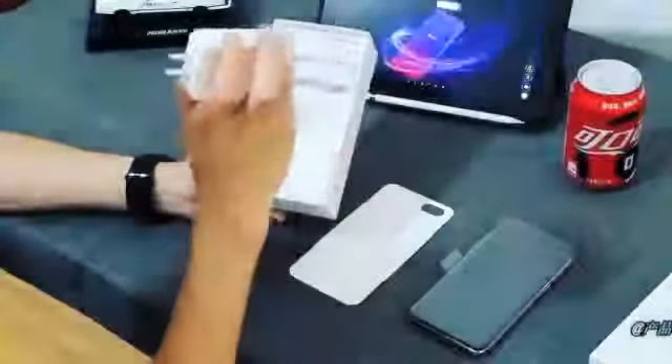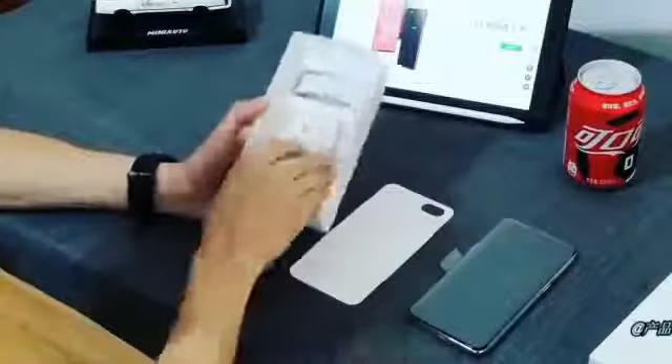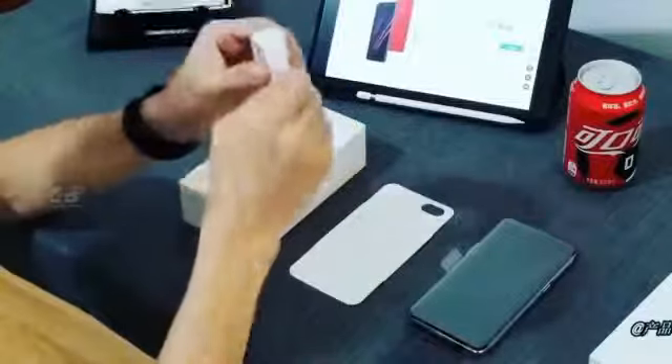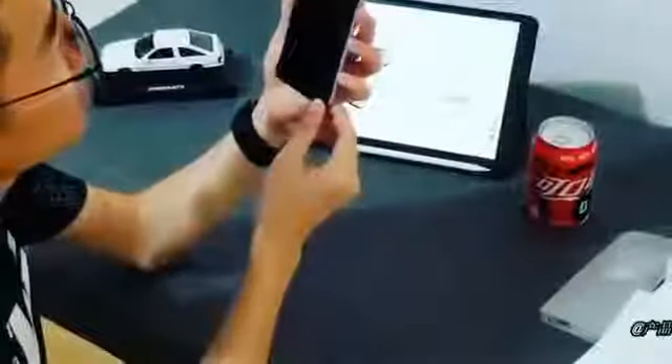It's fast charging. And a USB cable. No more inside the box. The phone is looking so nice.